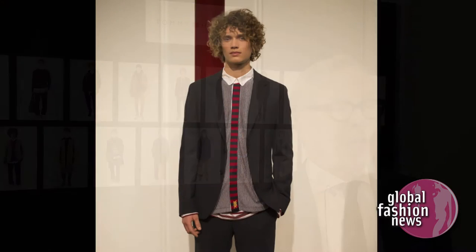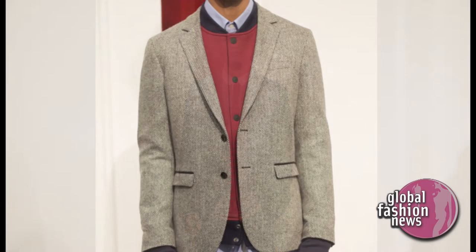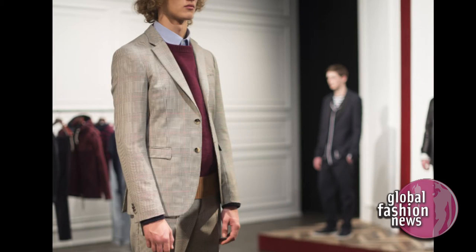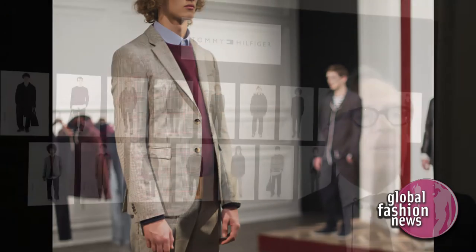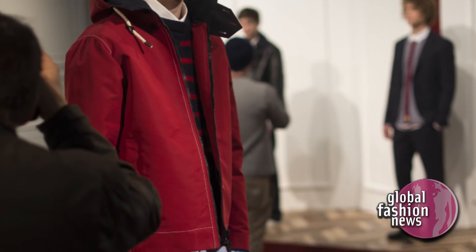Tell me about the suits. Is there a new suit silhouette you're introducing for the season? The jackets we're doing are a little bit easier — sometimes unlined, sometimes even in knitted fabric. We use herringbones and the Prince of Wales, but in a new shape. They're a little bit shorter, the armhole is a little bit higher, but not quite as tight and slim as last season. And plenty of color — those pops of red are really important to us.